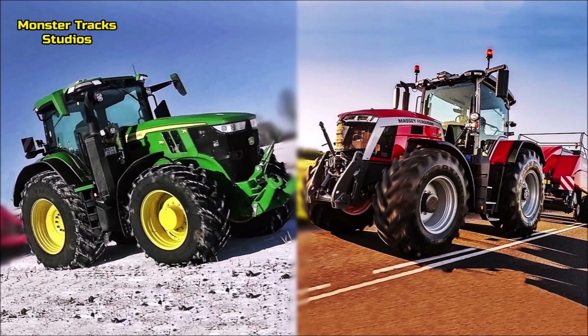So friends, this was the comparison for today. What would you choose — the largest 8S Ferguson or the largest 7R John Deere? Leave your comments below, subscribe for more comparisons, and until the next video — see you!